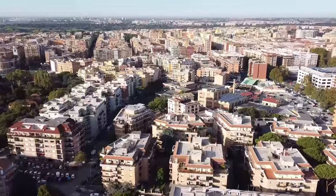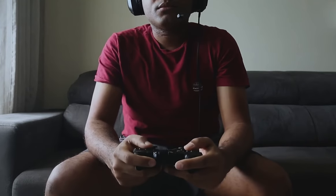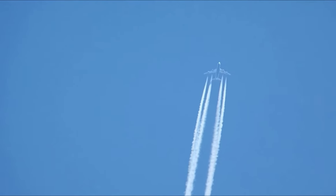DJI FPV Drone — Welcome to InTech! Ever imagined what it would be like to fly? What sights would you see? How high could you go? How about experiencing what it's like to be a drone pilot for the Air Force?